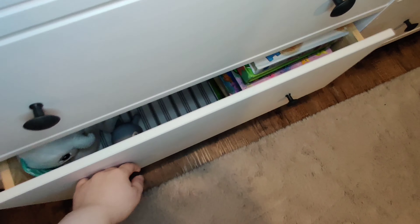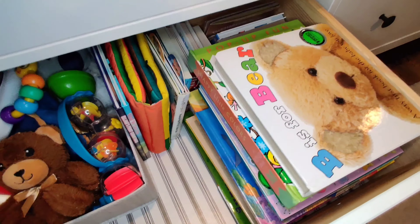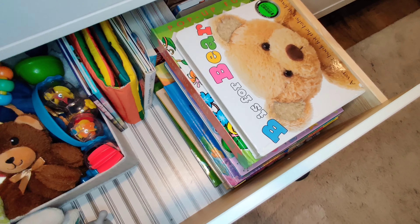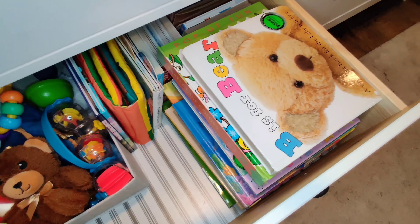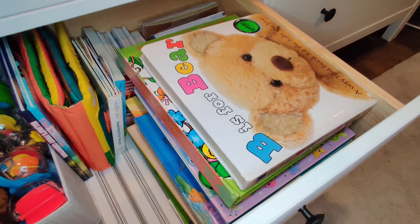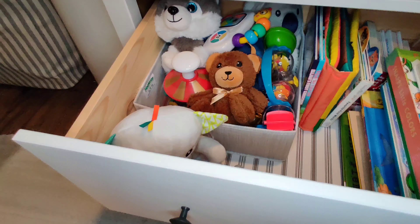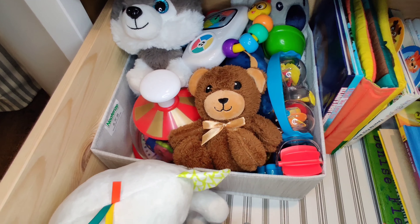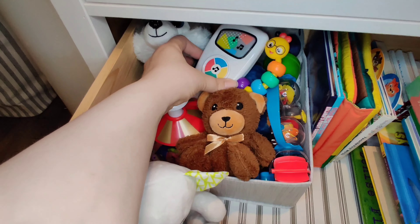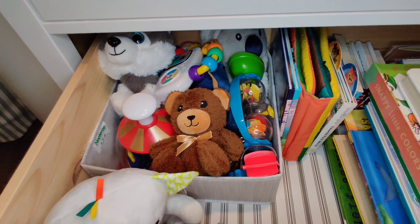Last but not least, this drawer — it's actually a toy chest. So we have all of these wonderful books with ABCs, 123s, color shapes, you name it. We got classics like Winnie the Pooh and Pete the Cat, even books about emotions, touch and feel books. So all of these developmental books I really enjoy. And then just like a little toy box — we have shakers, teddy bears, things that make noise — just things that are going to grab his attention during tummy time.